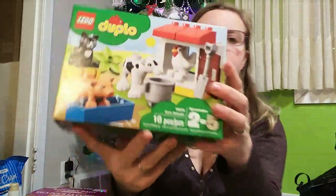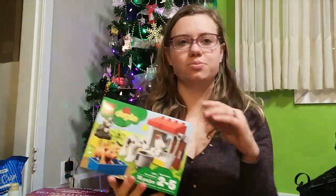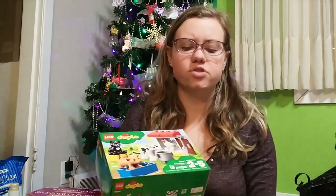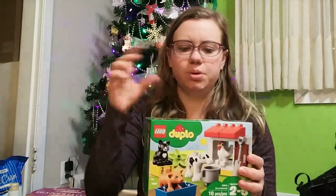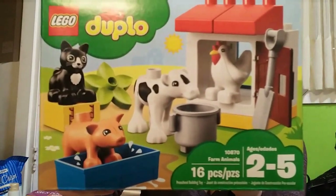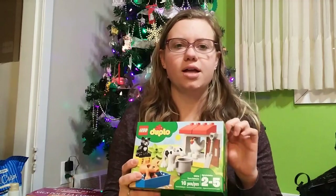For Elodie, we got this one. We definitely got her some more Duplo for Christmas — she is one and a half and really getting into Duplo. She likes to play with them and she loves animals, so she's going to be totally stoked. It has little animals in it. This was also $12.95 at the Lego store, so we'll get her something else to make up the $20 gift.